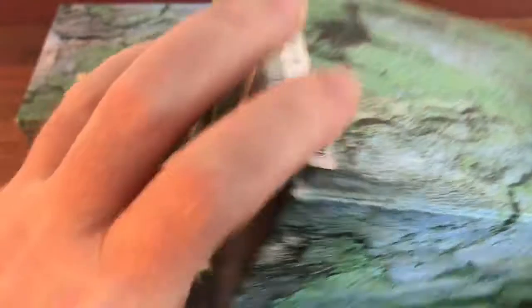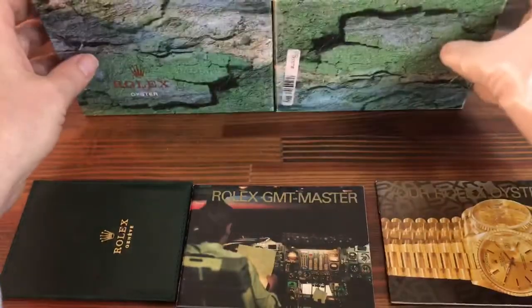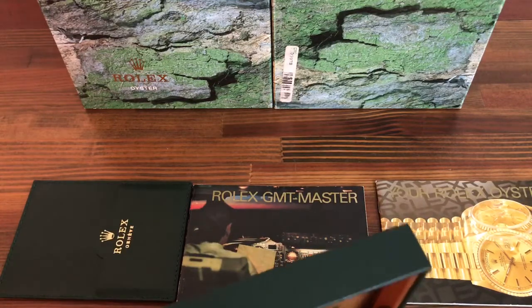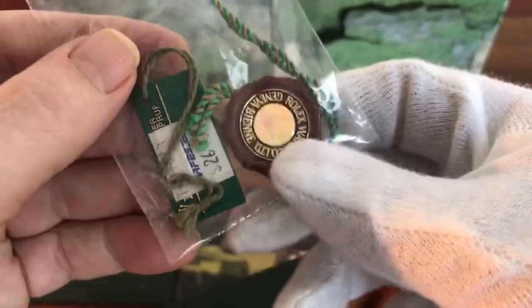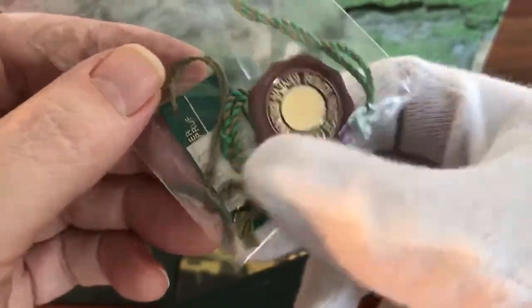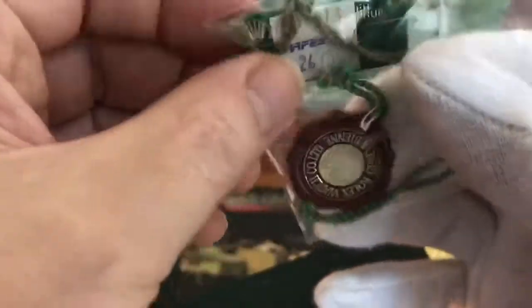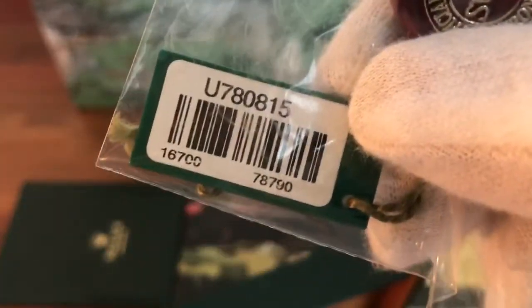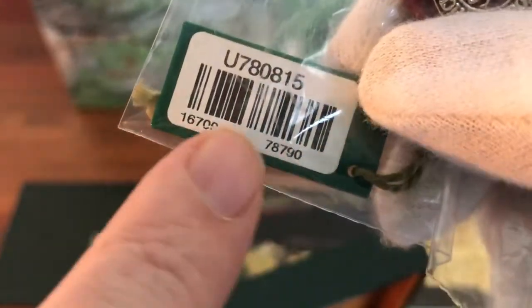Here's the base of the box. This also comes with a Rolex hologram tag and also the Oyster Swimproof tag, with the GMT number on the back of the tag.